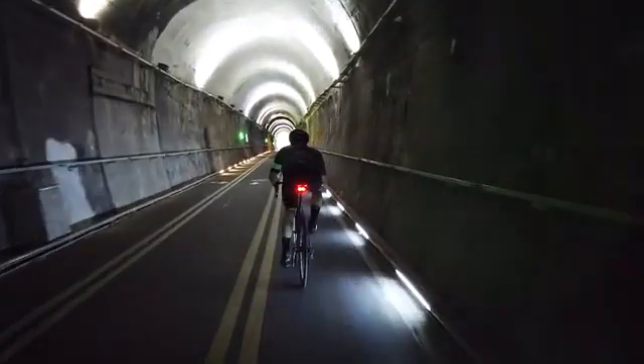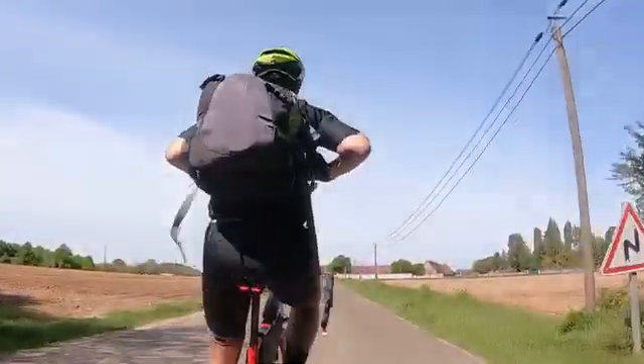Designed for the modern cyclist, equipped with ultra-bright LEDs, engineered optics, and motion detection — Lucha is the high-tech bike tail light you've been waiting for.